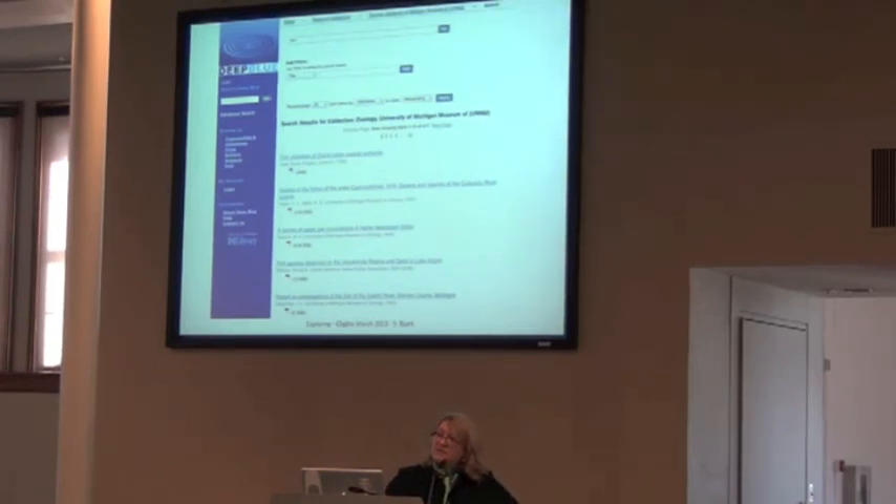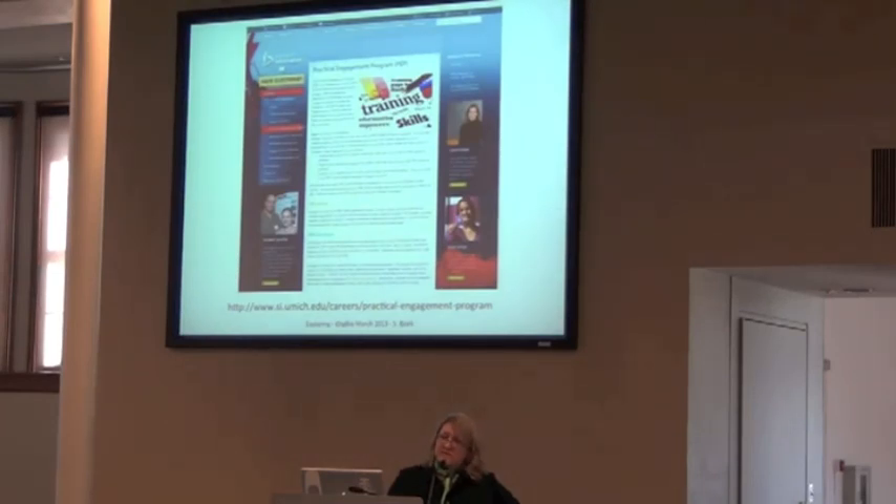One very valuable thing that each department relies on heavily is School of Information interns. At the History of Art department, we wouldn't be able to get our cataloging done if we didn't have interns from the School of Information to handle data, organize collections, and catalog items and do research on images — this term we have five interns. If your institution has a School of Information, I would encourage you to investigate any internship offerings they have.